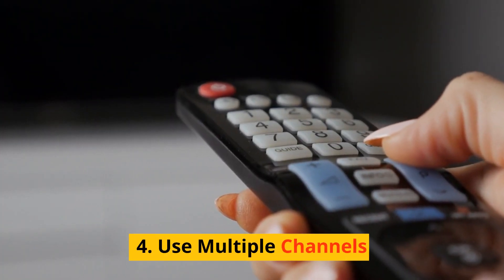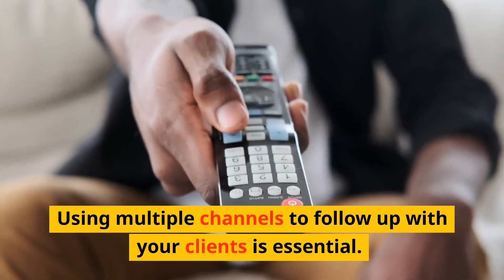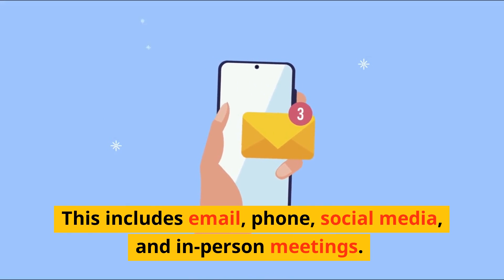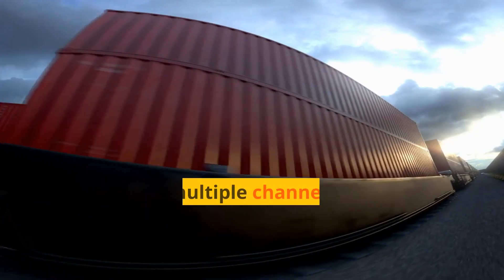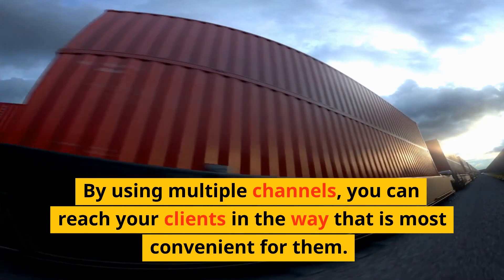Step 4: Use multiple channels. Using multiple channels to follow up with your clients is essential. This includes email, phone, social media, and in-person meetings. By using multiple channels, you can reach your clients in the way that is most convenient for them.